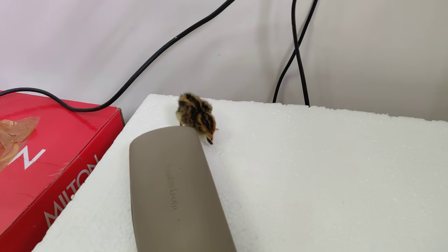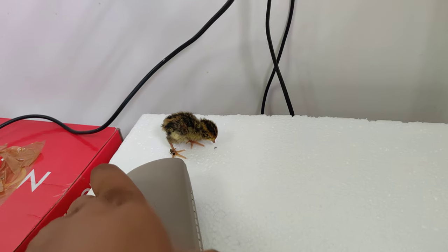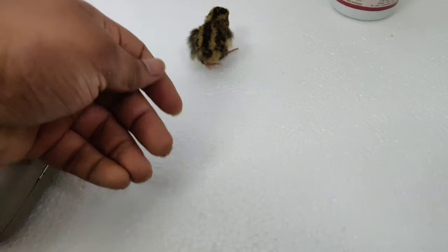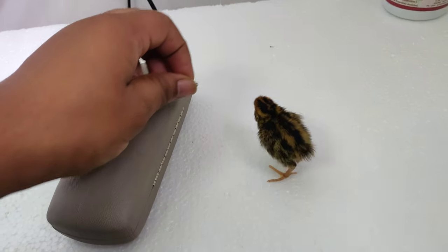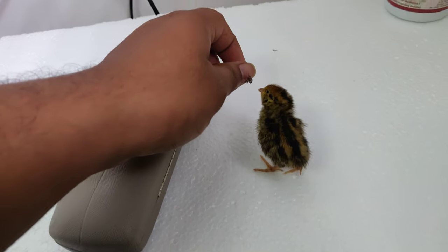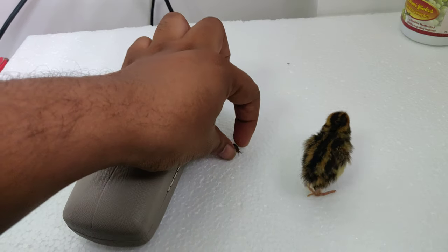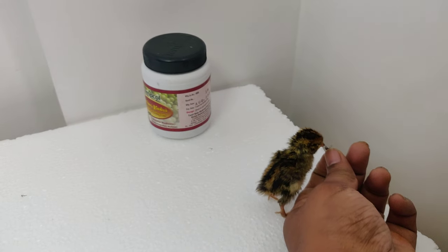Now he's got it, but because he's alone he's not able to get the natural instinct. The insect has gone onto him. Maybe if he had some siblings he would have developed the natural instinct of picking those, but now I have to feed him by hand.